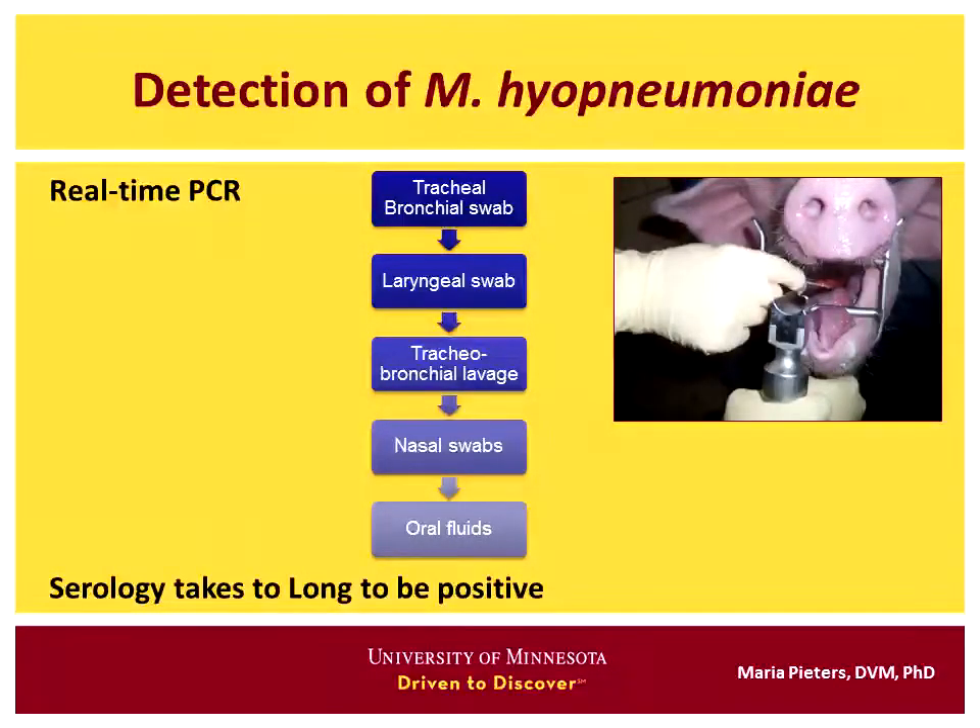Why haven't people done more monitoring? One of the problems has been serology — it takes a long time for animals to turn positive, so it's frustrating and you can miss things if you're only using serology. Oral fluids, if positive, indicate a real problem. Nasal swabs are poor sampling. Tracheal bronchial swabs are probably the best long-term sampling method, but they're also the most difficult and require more training and effort.